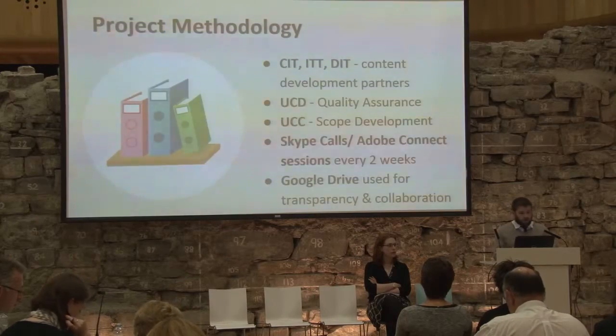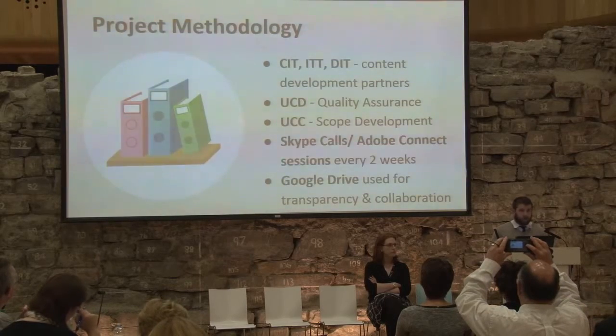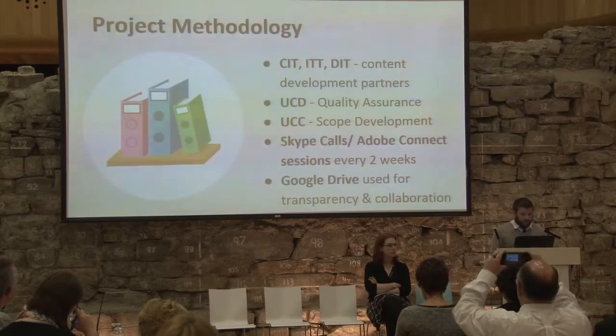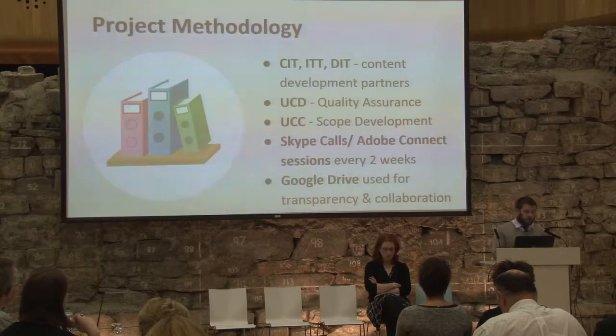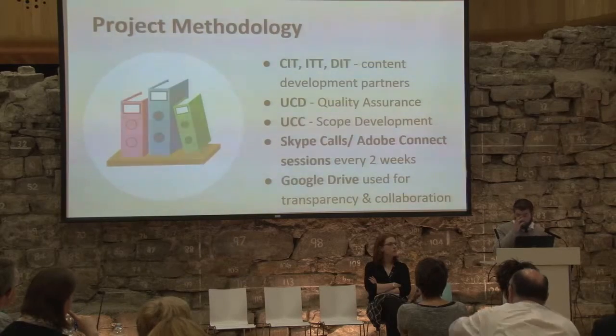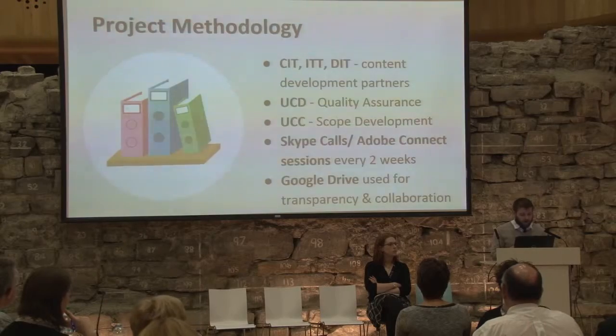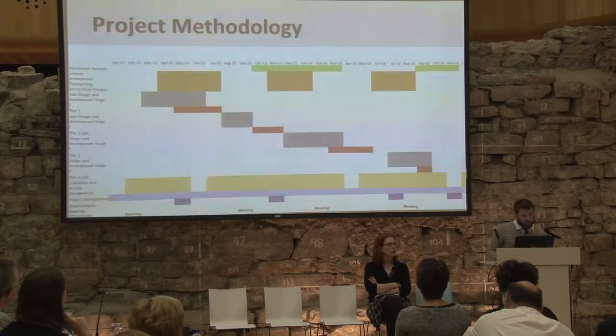In terms of project methodology, CIT, IT Tralee, and DIT are currently the content development partners. UCD have taken on the role of quality assurance, and UCC are doing scope development — looking at the amount of content the platform should contain, the type of material that should be covered, what the blocks should be, how those should form stacks, and how those should form playlists, which are groups of stacks. We're holding Skype calls or Adobe Connect sessions every two weeks to keep communication high, and we're using Google Drive to host all our content for transparency and collaboration.